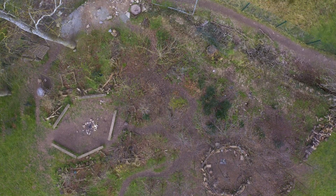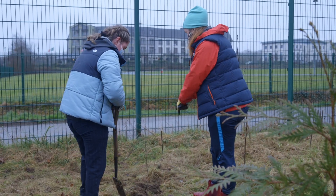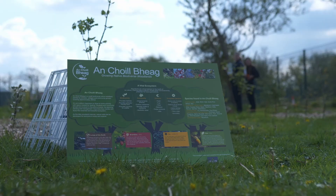My name is Mo O'Connor and I'm a secondary school teacher in Presentation Secondary School here in Tralee. The idea of the project is that we'd have an area of natural space and woodland for the students to enjoy and for the teachers to use as part of the curriculum within the school.